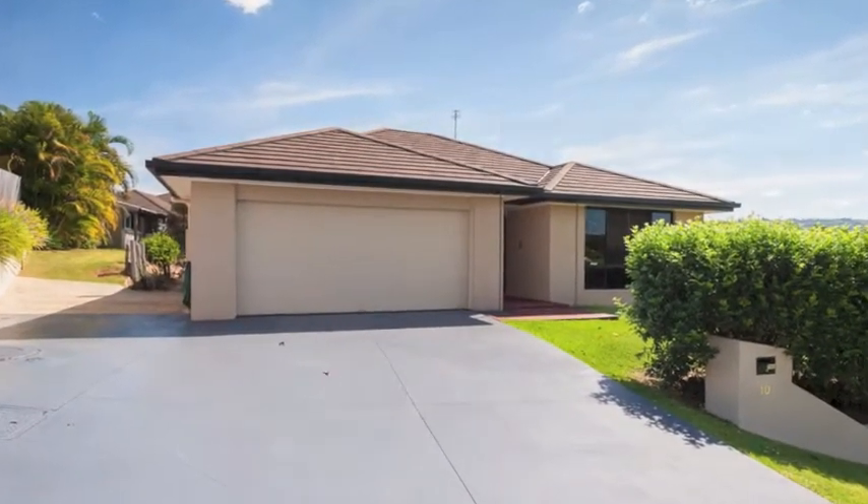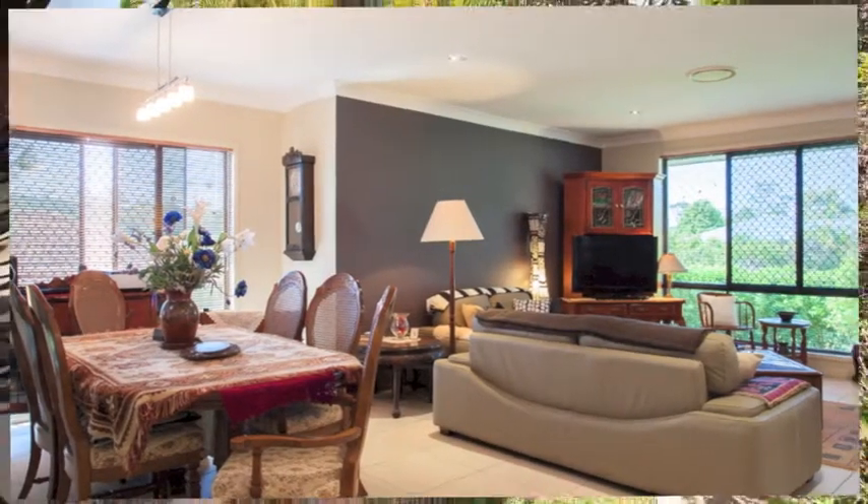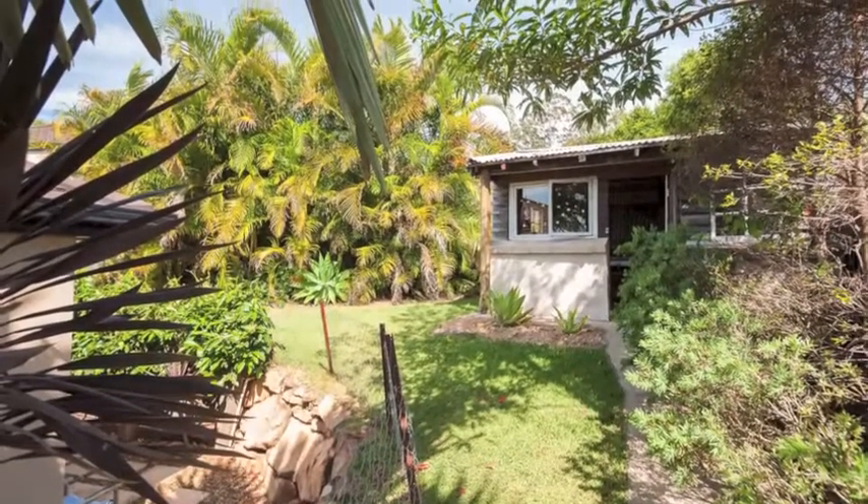Positioned in a quiet cul-de-sac on a large landscaped 727 square meter block, this immaculate home offers a relaxed indoor outdoor living with quality extras for comfortable, hassle-free living.